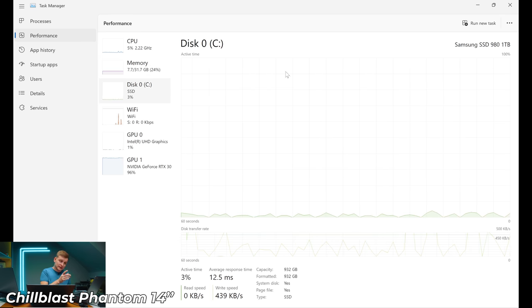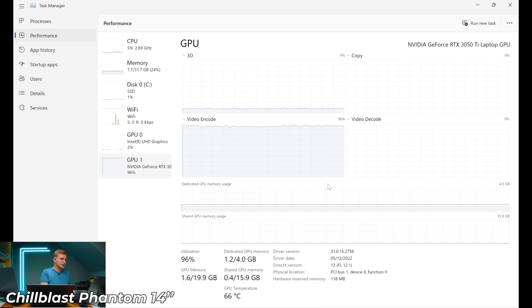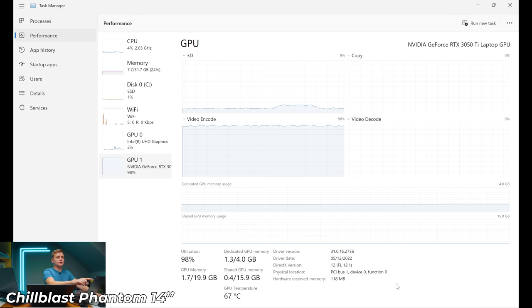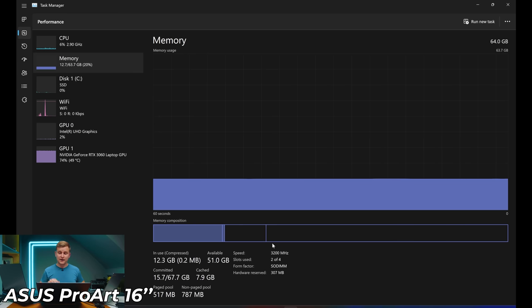The GPU is currently running at 100% utilization because I'm running OBS recording 4K at 50fps. The 14-inch has a 3050 Ti GPU with four gigabytes of VRAM. The ASUS ProArt here has an Intel i9-11900H — previous generation — with only 8 cores and 16 threads, compared to 14 cores and 20 threads on the 14-inch. The ProArt has 64 gigabytes of DDR4 installed across four slots, potentially expandable to 128GB.